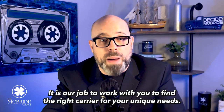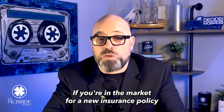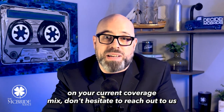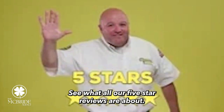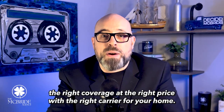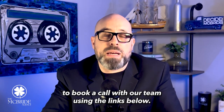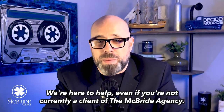It is our job to work with you to find the right carrier for your unique needs. If you're in the market for a new insurance policy or you want a second opinion on your current coverage mix, don't hesitate to reach out to us here at the McBride Agency. See what all our five-star reviews are about. We're here to help you find the right coverage at the right price with the right carrier for your home. If you have any questions about this or any other coverages, feel free to book a call with our team using the links below. We're here to help even if you're not currently a client of the McBride Agency.